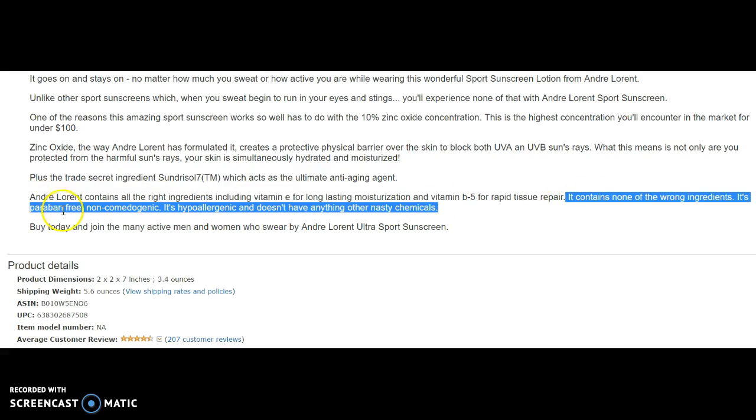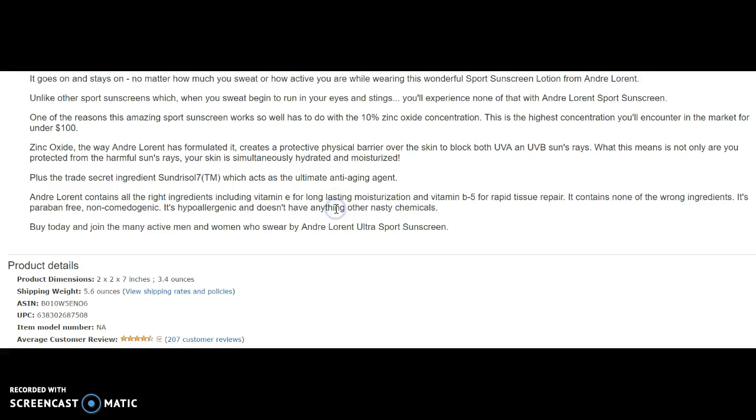It's paraben-free. Non-comedogenic — that means it won't clog your pores. It's hypoallergenic. The English reads like a second language, perhaps. Gets my feelers up, but what they're trying to say is it doesn't have any other nasty chemicals.